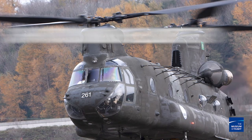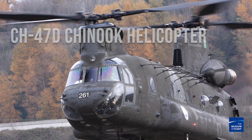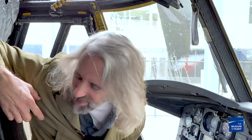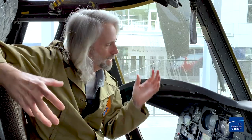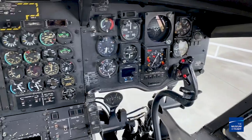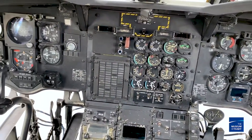Hi everybody, welcome back to another episode of Curator on the Loose. I'm Matthew Burchette, and I'm the Senior Curator at the Museum of Flight. Today we are sitting in the museum's newest acquisition, the CH-47 Chinook. I've never been in a Chinook before, and it's kind of bigger than I expected, but kind of smaller than I expected. The cockpit up here is a little bit cramped — not as big as I would have thought.